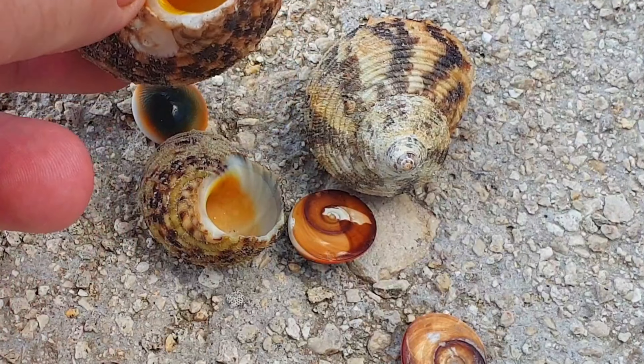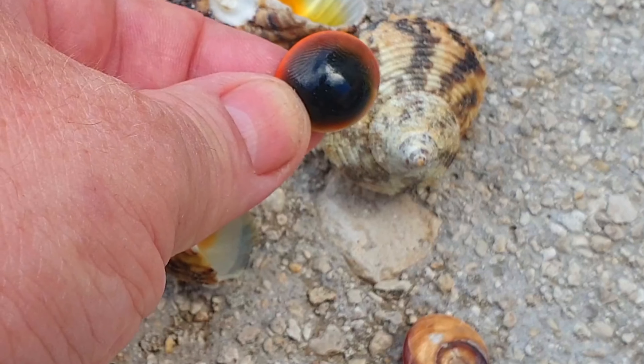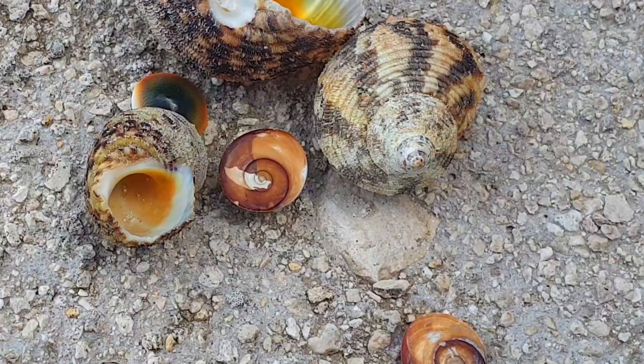You can see how beautiful the operculum is. If you like this video, please subscribe to the channel and wait for a new interesting video. Thank you, bye.